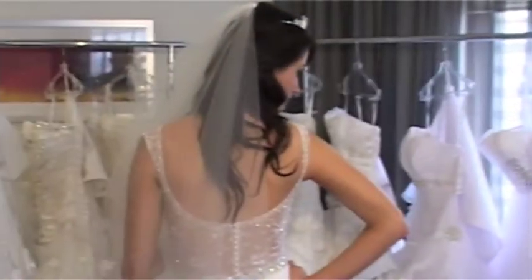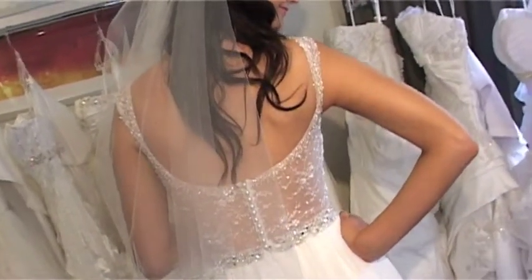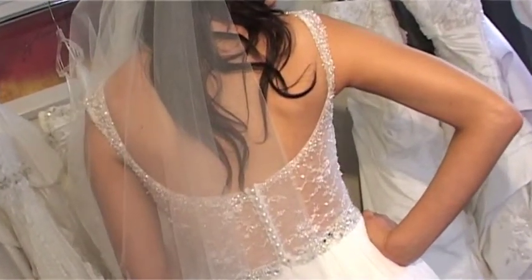When do you think this gown will hit stores? In about 16 weeks from now. Fantastic — so in about four months time you'll be able to buy this gown in stores?